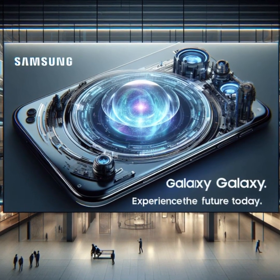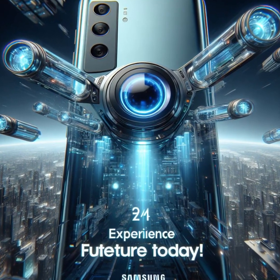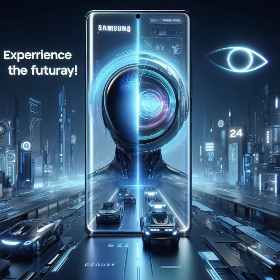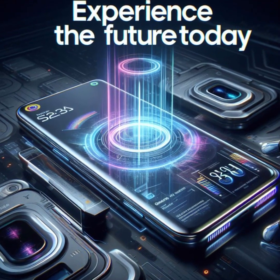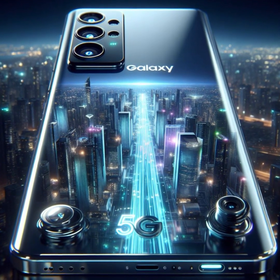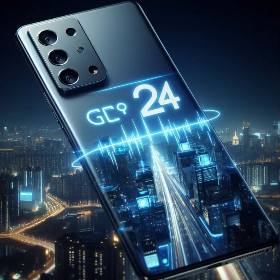Hello Tech Enthusiasts, welcome back to Tech News Network. The anticipation has reached its peak, and the curtain has finally risen on the Samsung Galaxy S24 series at the grand stage of Galaxy Unpacked 2024. Buckle up, Tech Enthusiasts, as we embark on a thrilling journey to explore these remarkable devices. Let's delve into the heart of innovation and discover why the Galaxy S24 series stands tall among the best Android phones of 2024.